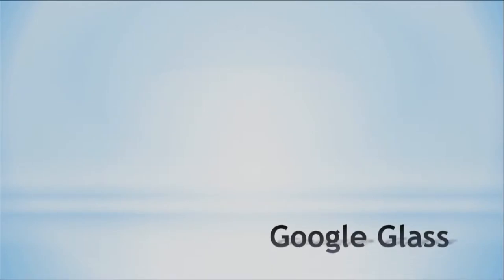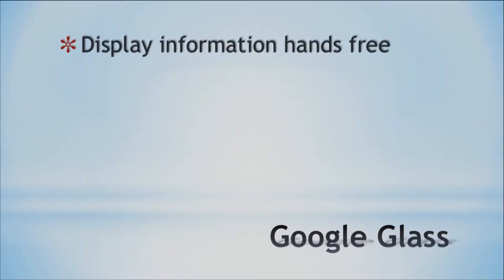We start with Google Glass because you've probably heard about it in the news. It's been available for a little while now. I've personally never seen one or met someone who owns one, but from what I've read they seem pretty cool. Being connected 24/7 feels like a little too much, but people are buying and using them. Google Glass is made by Google and provides the ability to display information hands-free within the lens of the glasses.